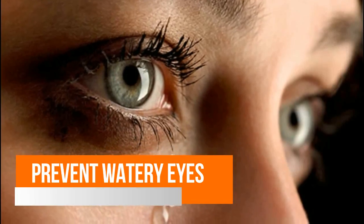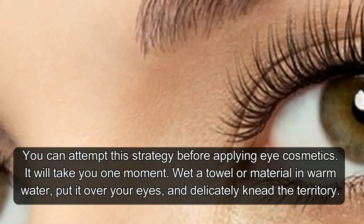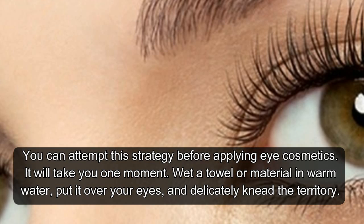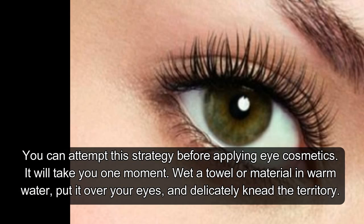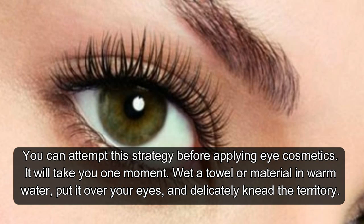Hack 1: Prevent Watery Eyes. You can attempt this strategy before applying eye cosmetics — it will take you one moment. Wet a towel or cloth in warm water, put it over your eyes, and gently massage the area.